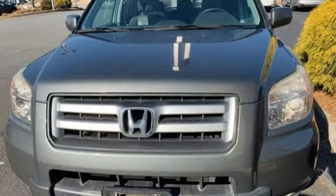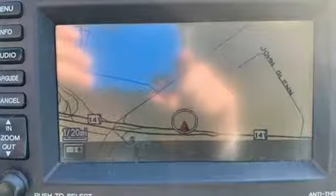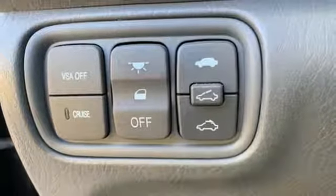Automatic transmission, front heated leather bucket seats, voice activation, rear camera parking sensor, voice activated climate controls.